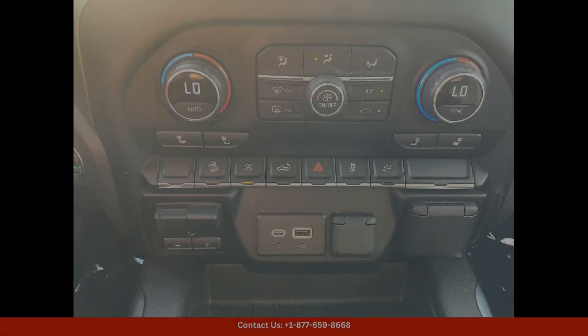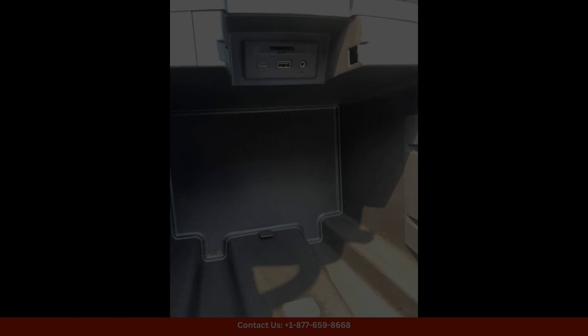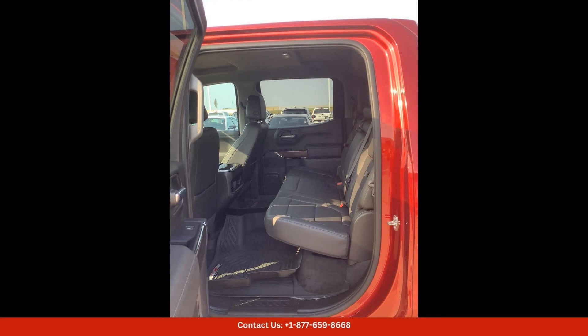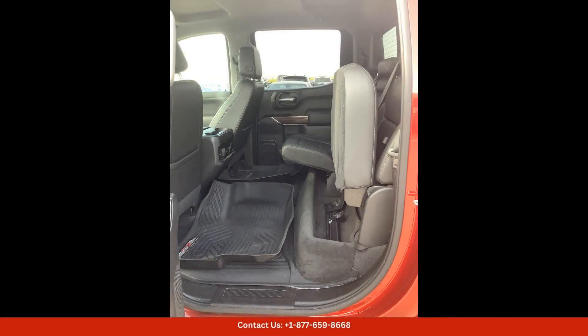This truck features a spacious crew cab with seating for up to five passengers, making it perfect for both work and play. Equipped with a 4WD system, this Silverado is ready to conquer any terrain with ease.